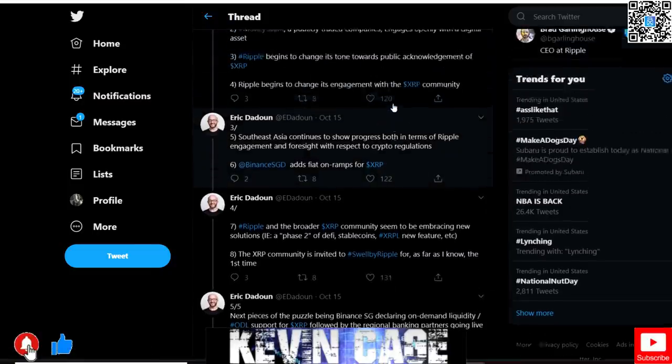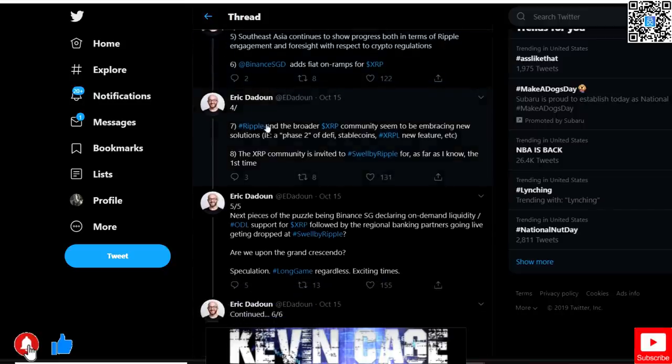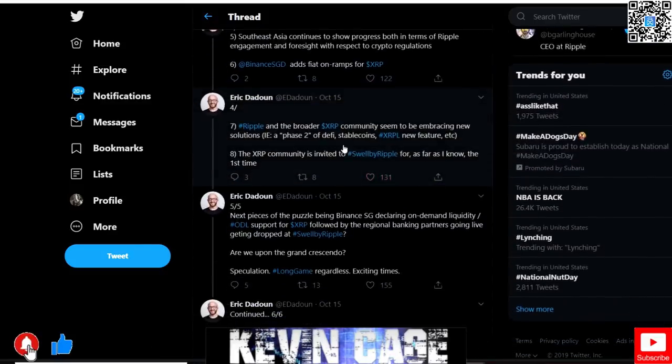Southeast Asia continues to show progress in Ripple engagement and foresight with respect to crypto regulations. Binance Singapore adds fiat on-ramps for XRP — keep an eye on Singapore, they are innovating, a huge tech hub. Ripple and the broader XRP community seem to be embracing phase two of DeFi — decentralized finance — stablecoins, the XRPL ledger, and new features. There's something going on with ERC-20 tokens and stablecoins being built upon this ecosystem.